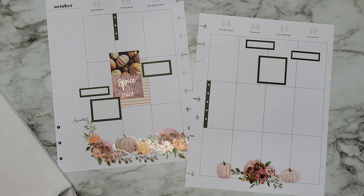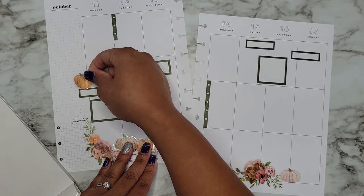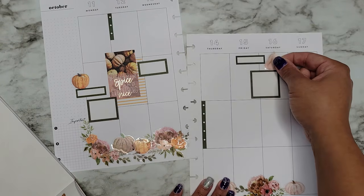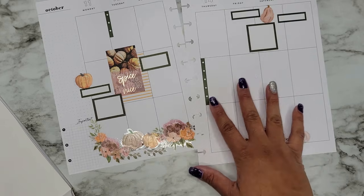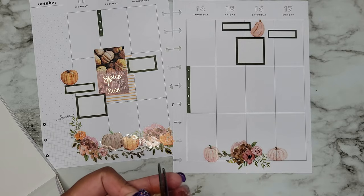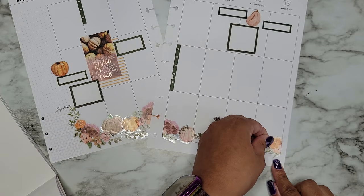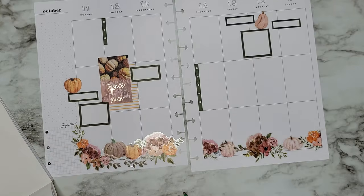I do want to add a little pumpkin chilling on top of something over here, and then I think I should add one over on the other side — just get these little pumpkins in here. I also want to add more florals because this side is lacking in the floral department. I'm actually going to cut this in half and put a floral over here and then another one over there — yeah, there we go, florals down at the bottom.